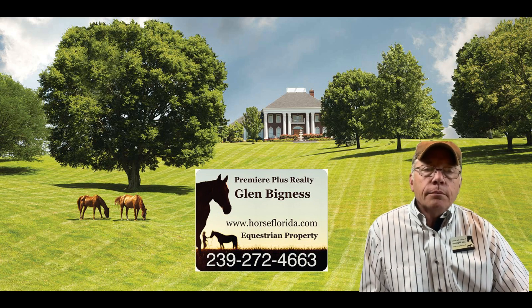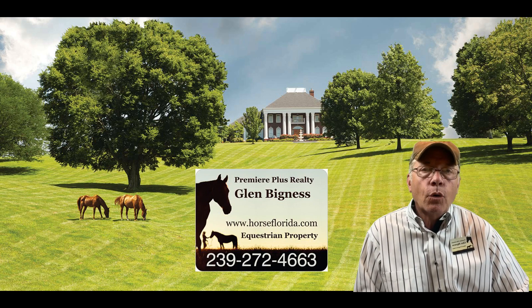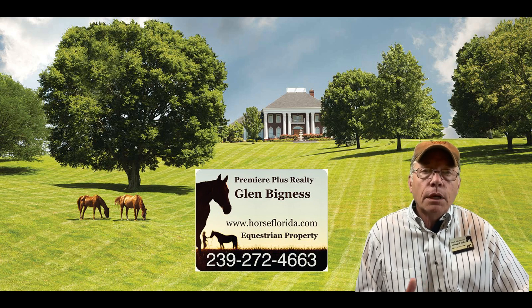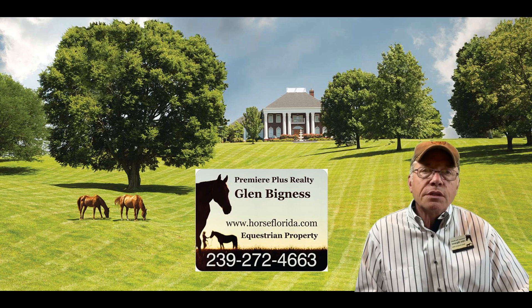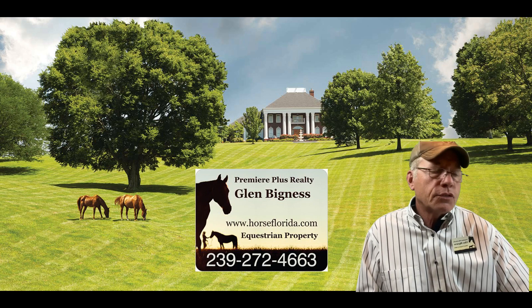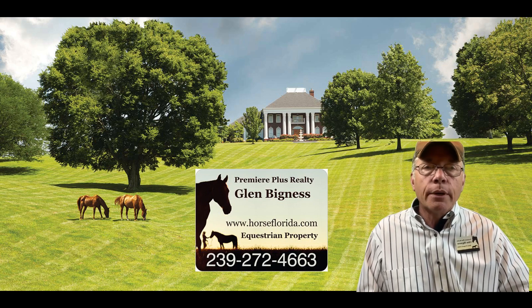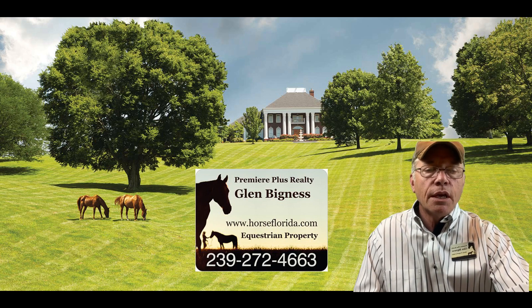The website specific for my clients for horse properties is horseflorida.com. You can go on there and scan the properties for sale on the MLS from 10 counties. We can also set you up on more specific property searches depending on what you're looking for as far as your location, your price range, your preferences, amenities, or where you want to live near neighborhoods or communities.